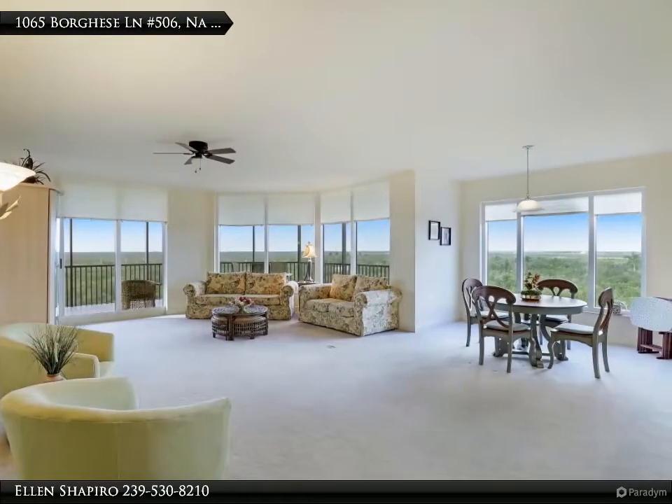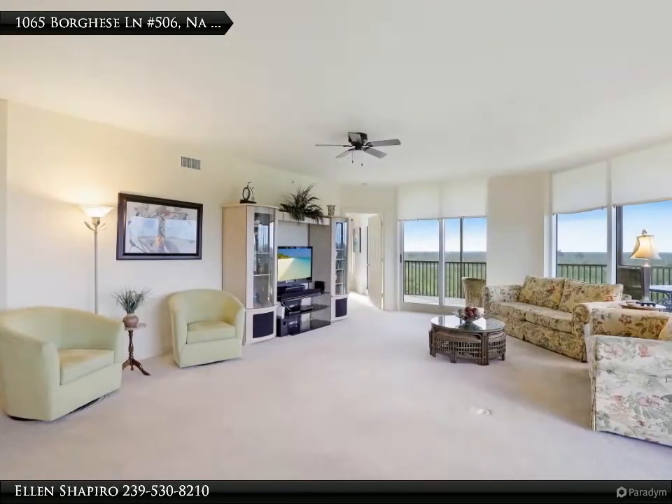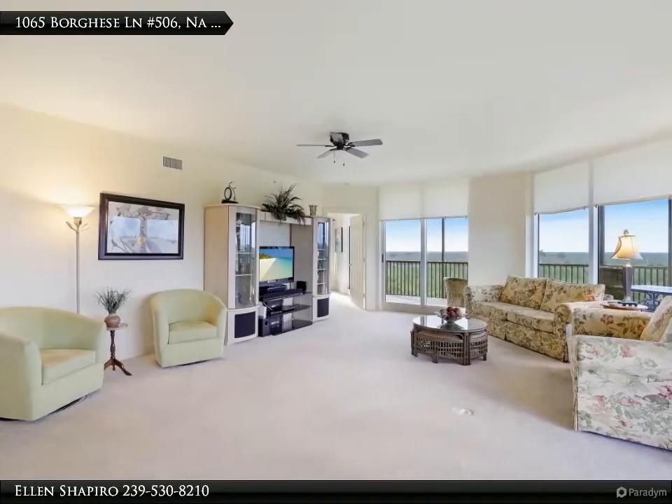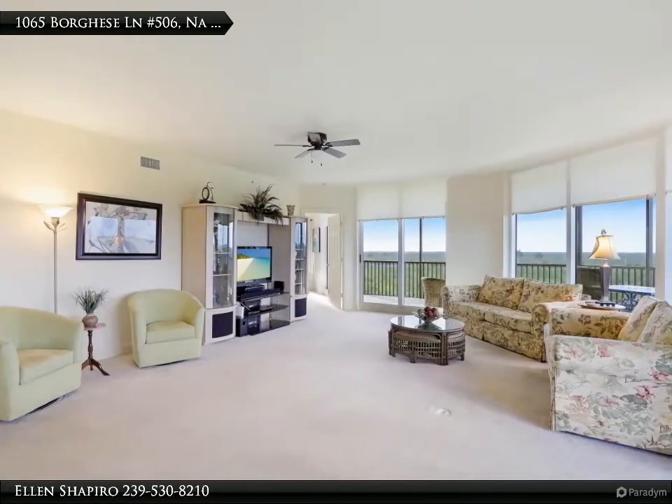The large master suite has a walk-in shower, private commode, and soaking tub. Two guest en-suites share a sunrise balcony. The unit has been well maintained with updated kitchen appliances, a new hot water heater, and pristine tile throughout.